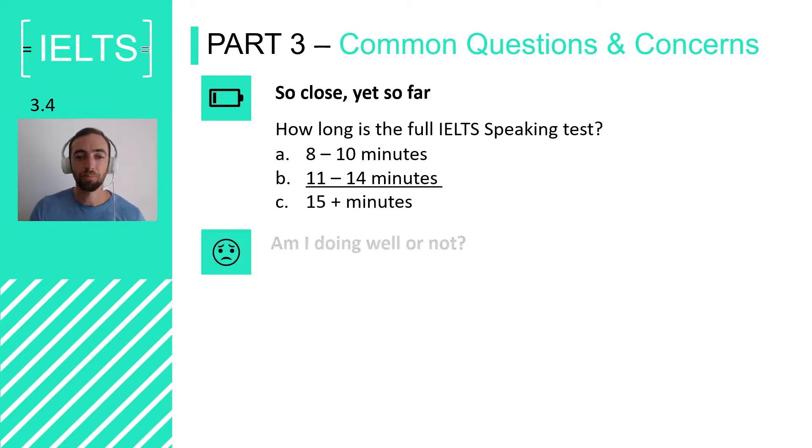Preparation is key. Another common concern students have is wondering whether they're doing well. Because the examiner changes their questions based on your answers, a lot of students worry that if they get more difficult questions it's because they're not doing well enough or not giving the examiner what they want. But that's not true. Remember, going off topic is not part of the IELTS speaking criteria, so sharing relevant information is all good.